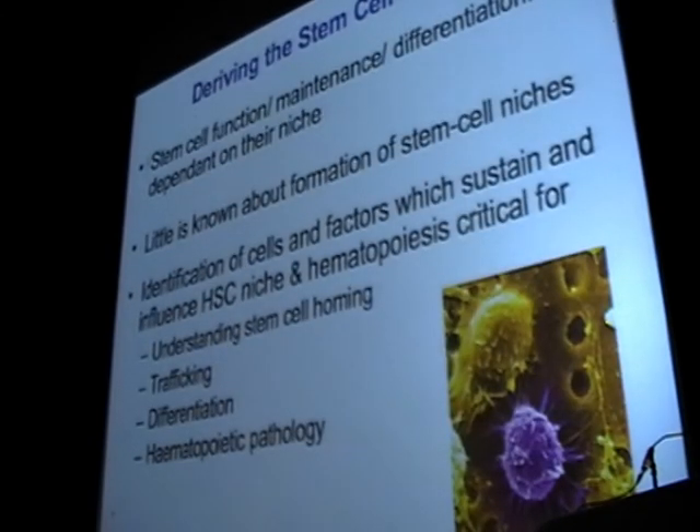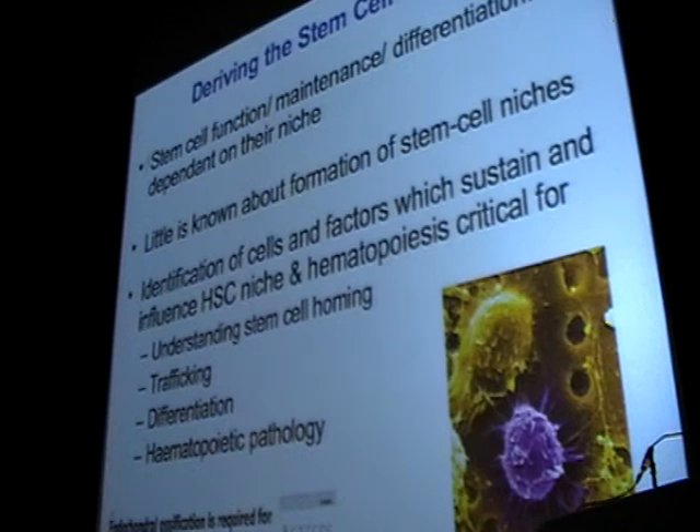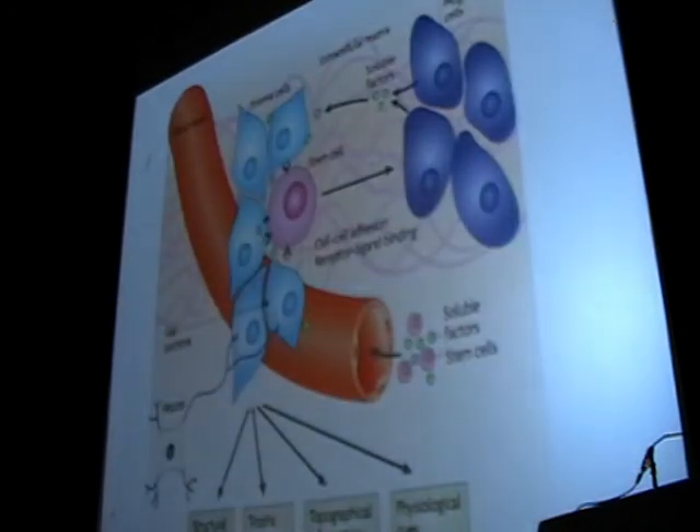Changing gears now: we've learned about a way to improve stem cell transplantation, potentially with an antibody-based approach. But what about the stem cell niche itself? How can we understand that environment better to both understand disease and improve potential therapies? The stem cell niche itself is quite complex — it contains blood vessels, stromal cells, and the stem cell itself.